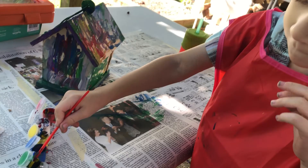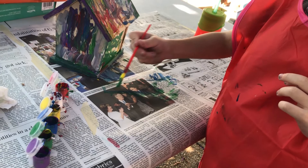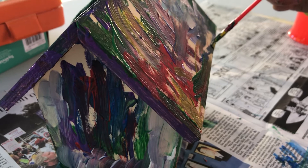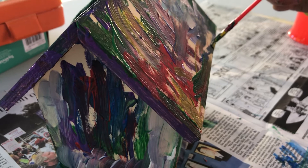We wrapped up our learning unit with a birdhouse kit. I didn't include this in the trays or anything — this was more of an icing on the cake sort of activity — and we just enjoyed painting it outside.